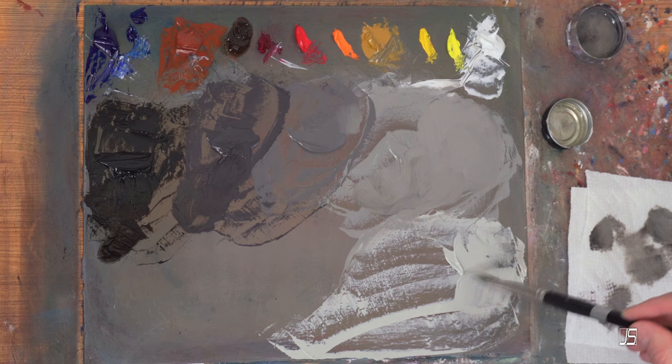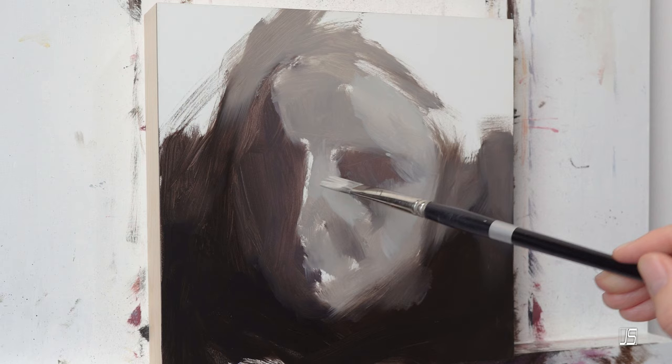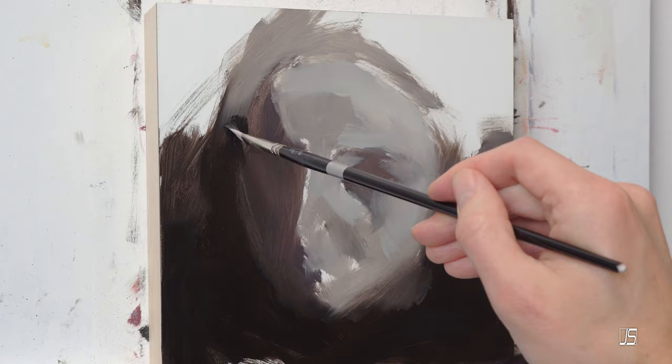Usually one of the first questions I'll ask the client is: do you want your work to be very abstracted? Do you want to be able to recognize the subject, or do you want it to be a little bit more fine-tuned so that you can see the eyes, nose, mouth? That's my usual first question because my usual work is fairly abstracted. It's always a good starting question to see what kind of level of detail they want.